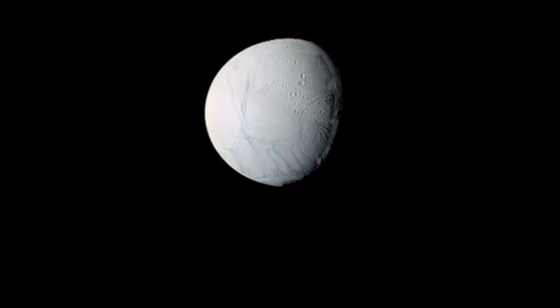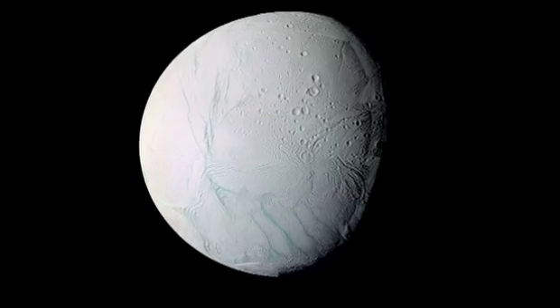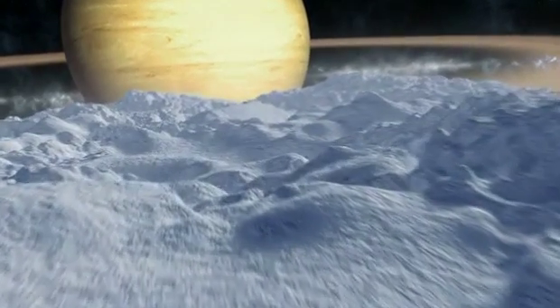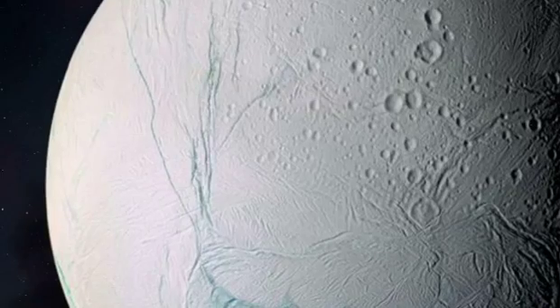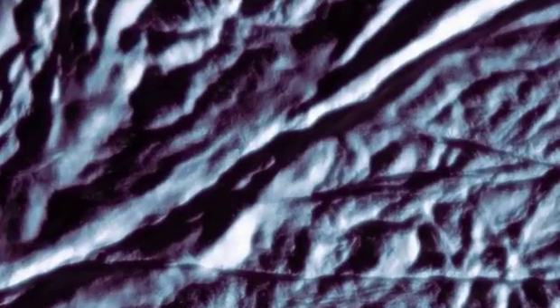At one-seventh the size of Earth's moon, Enceladus looks like a lifeless ball of ice. Temperatures here hover around 330 degrees below zero. Part of its glistening white surface is covered with strange ridges and cracks, some stretching 75 miles across.